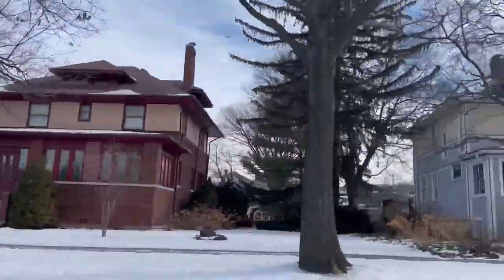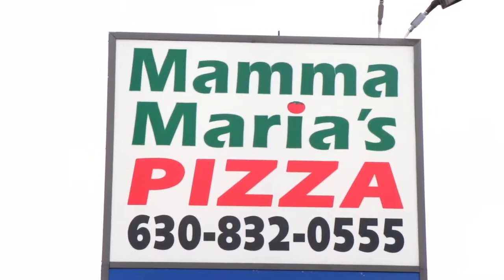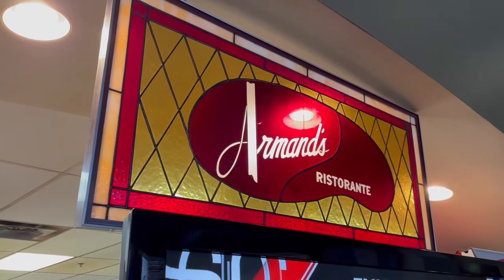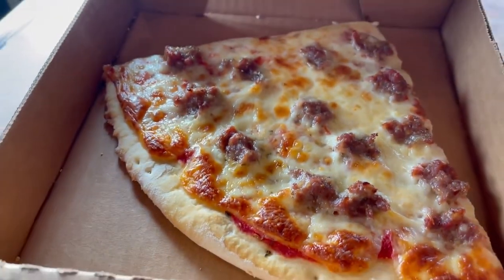Elmhurst, I'm told by locals, is home to a ton of little pizza joints — there's Two Brothers, Roberto's, Mama Maria's, and so many more. I was visiting around lunchtime on a Tuesday, so I just kind of stumbled into Armand's Pizzeria. They've been around since 1956. They're known for a yardstick pizza, but I got some by the slice and it was really good — perfectly filling for me.